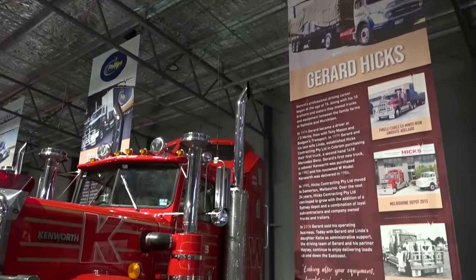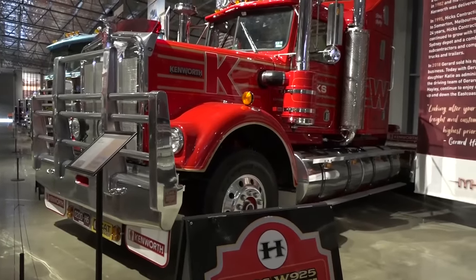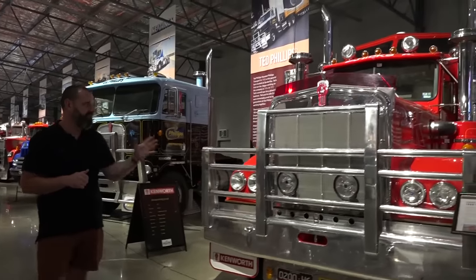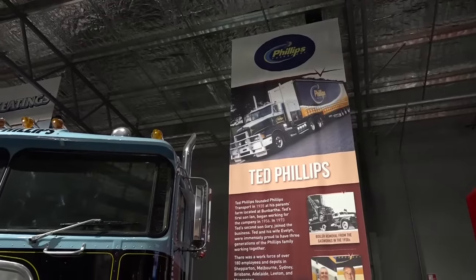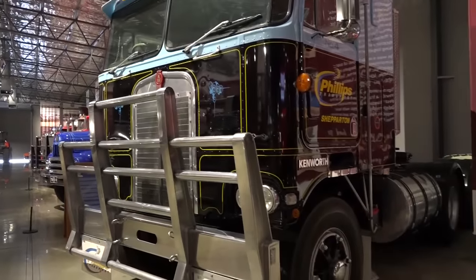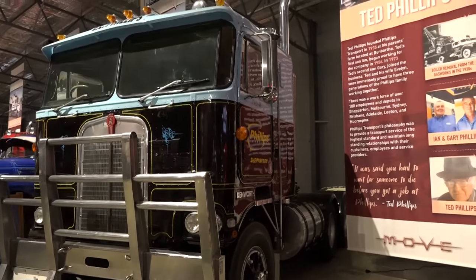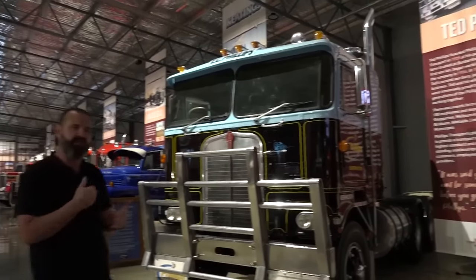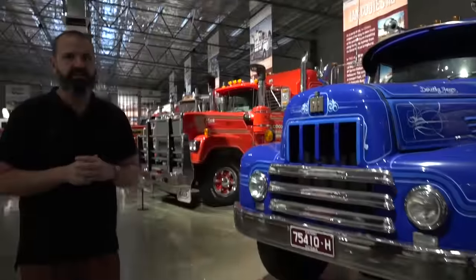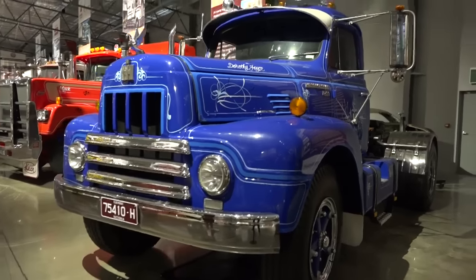Here we've got Gerard Hicks' '86 W model — a really famous truck and would be well known to Kenworth enthusiasts and anyone attending a lot of the truck events. Very fortunate to have Hicksie as a supporter of the museum and to have this machine here. An amazing piece of Shepparton history here with Phillips' first ever Kenworth, another K125 — their number four truck, as it is known. This truck did spend a big portion of time up at the Hall of Fame in Alice Springs, but the Phillips family, once MOVE was established, really wanted to bring it home here to Shepparton where it did the bulk of its work and was actually sold new by Graham Thompson Motors here in Shepparton.